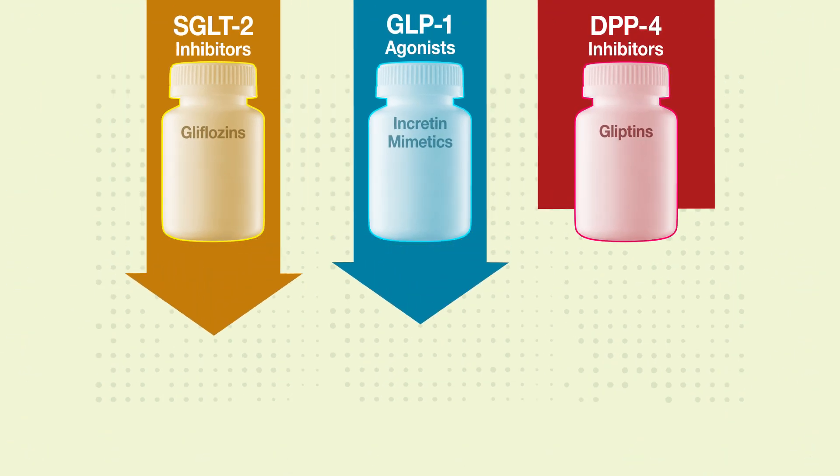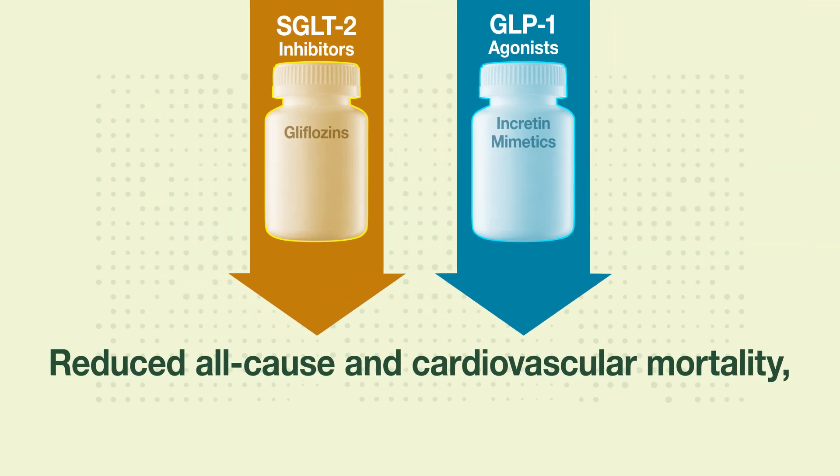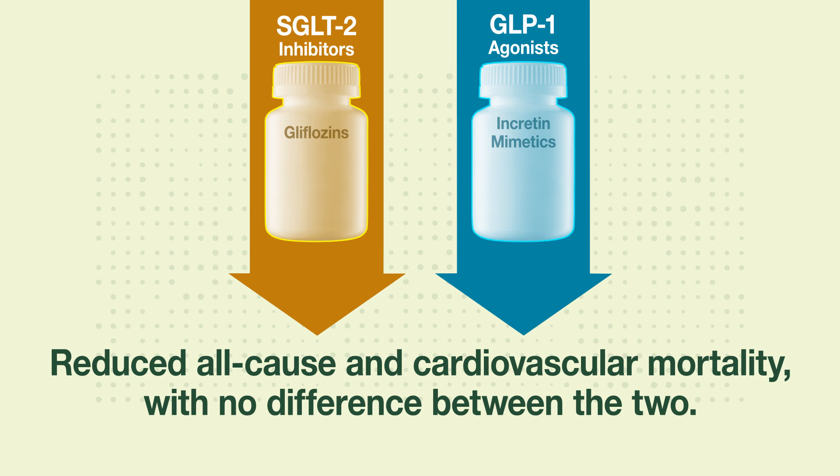SGLT2 inhibitors and GLP-1 agonists, but not DPP-4 inhibitors, reduced all-cause and cardiovascular mortality, with no difference between the two.